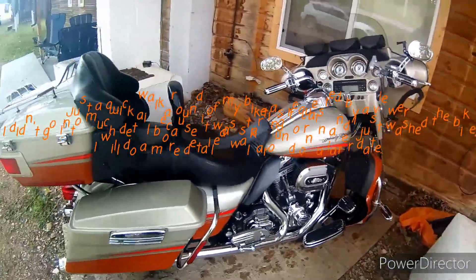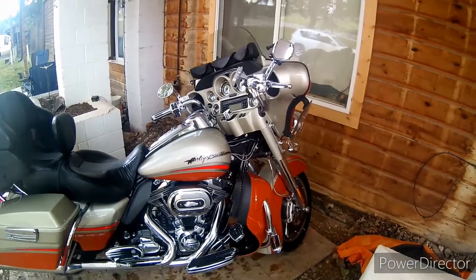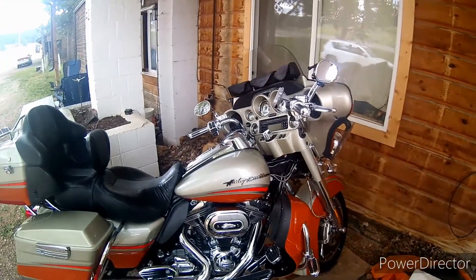Very nice bike. I took a 3,000 mile trip on it last year. You can see those videos on my channel.